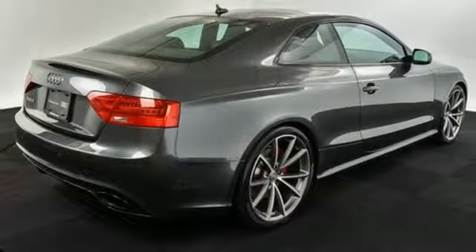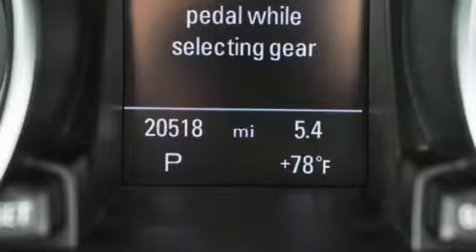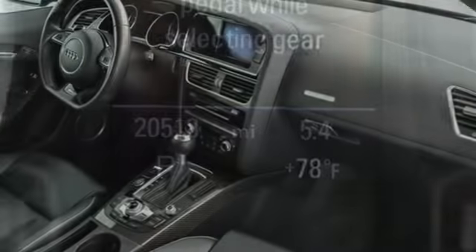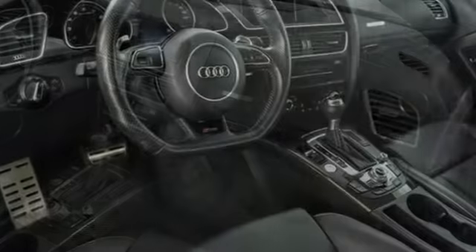Dual zone climate control. Auto dimming mirrors. And auto shift manual transmission. Automobile remarks its engine is a model of linear free revving performance. Audi forges sophistication and performance into each iconic vehicle.